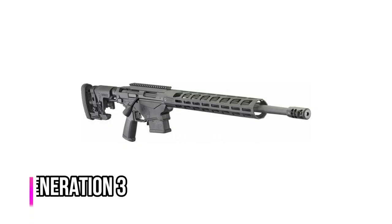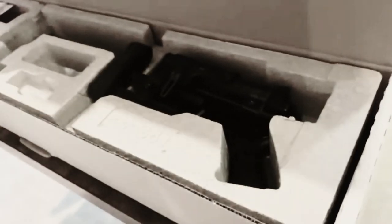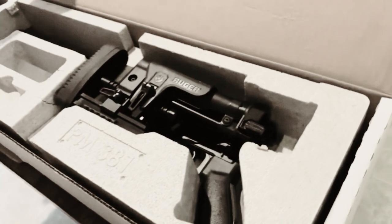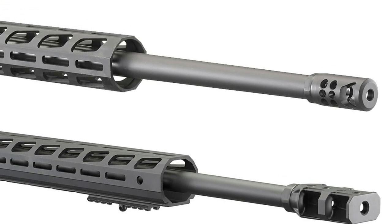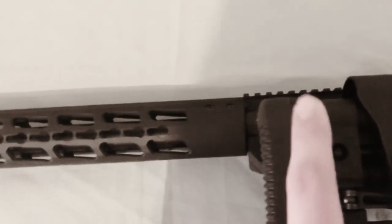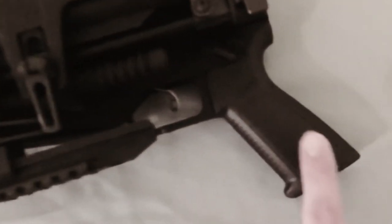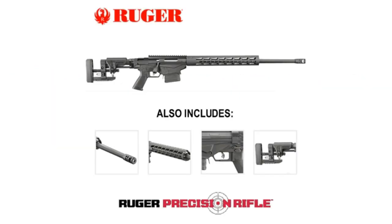Number 5: Ruger Precision Generation 3. The Generation 3 Precision Bolt Action Gun is a chassis rifle in that it is all metal, the barrel floats completely off the handguard, and is entirely made by Ruger. The manufacturer's insignia can be found everywhere on the gun because everything originates from their own plants and is designed by them. The maker has made various changes as a Generation 3 weapon.